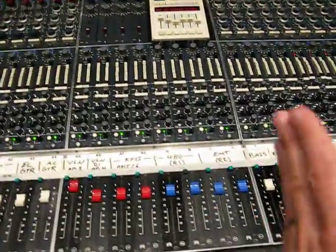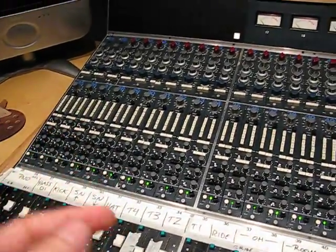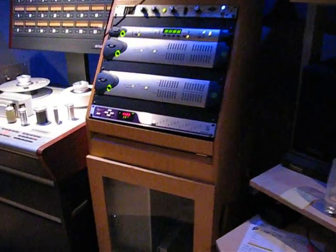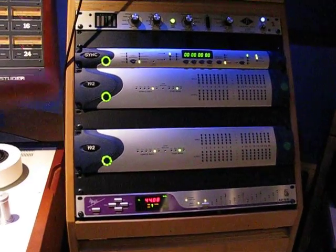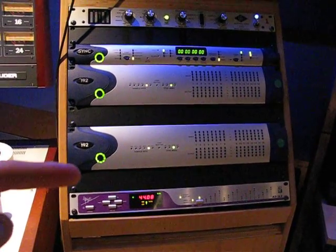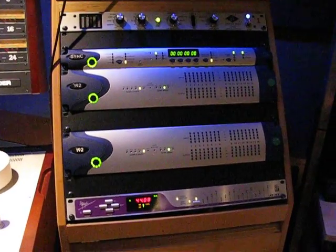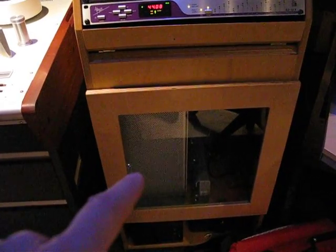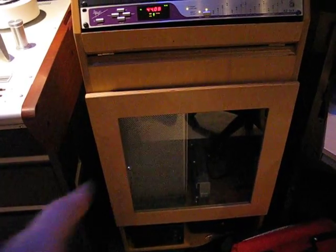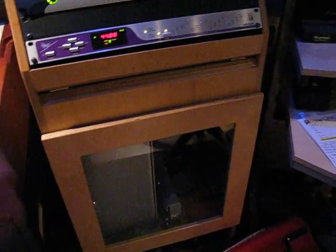This bank, from here all the way over, those are the inputs that drive the Pro Tools rig, which is situated right over here. This looks very familiar — I have a rig very similar to this: Apogee converters, the DIGI 192s, and the word clock. Underneath here is a Mac, though not the one we started with — the other one decided to die last night.